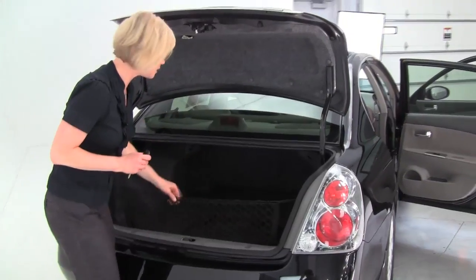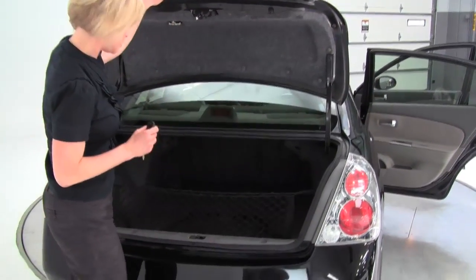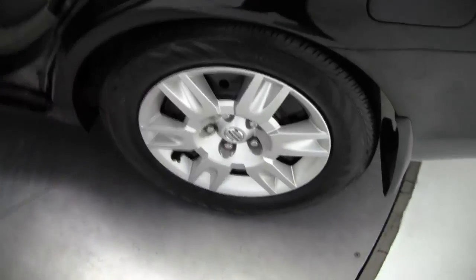Good spacious trunk, cargo area net, full set of carpeted floor mats. This is really clean on the inside. The tires look really good.